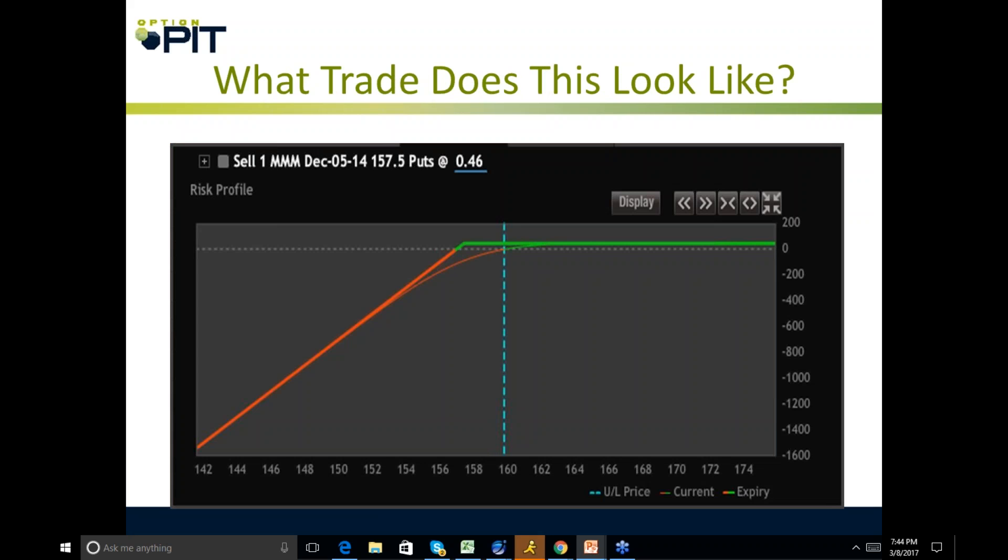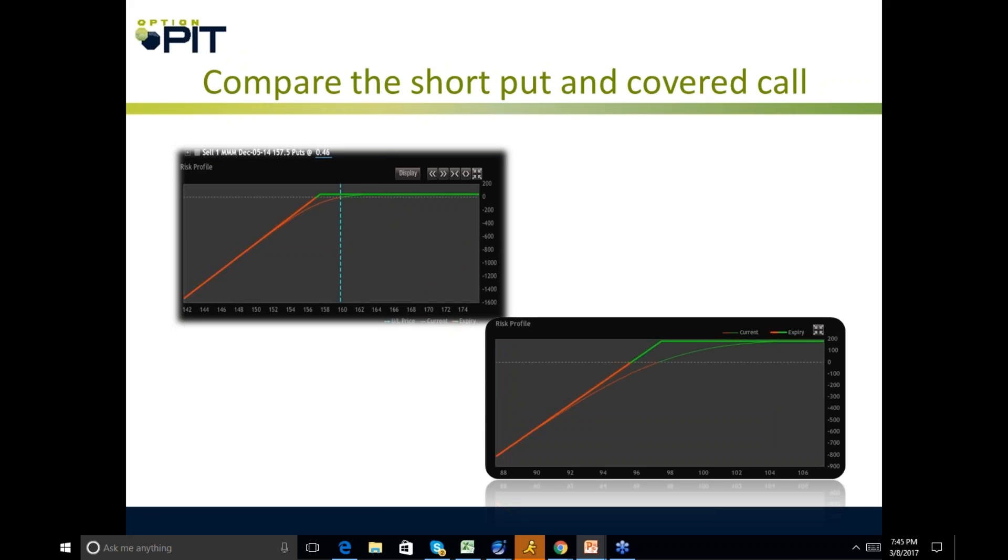What does this trade look like? It looks exactly like a short call or a covered call. And that's because if you compare a short put and a covered call, they look almost exactly alike — they're the same thing minus a couple of very small details.